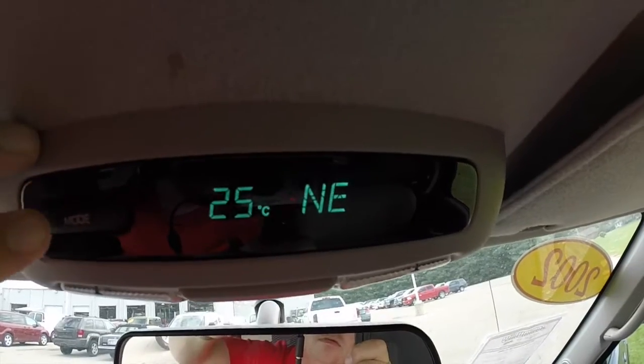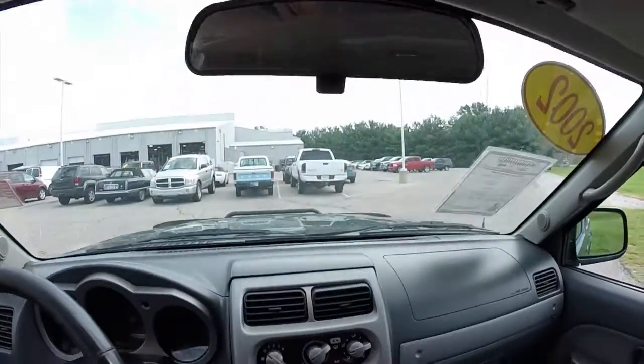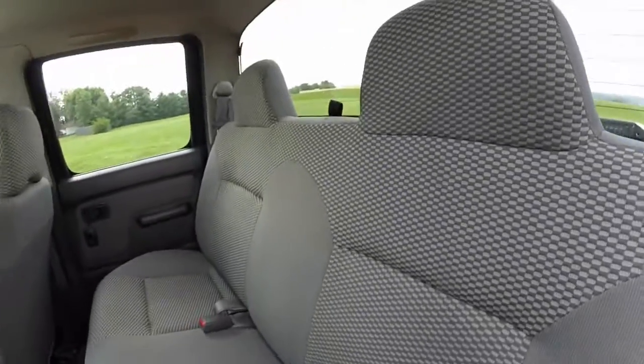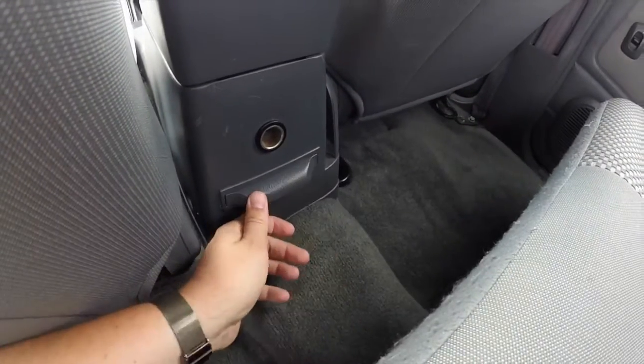Overhead, you do have an overhead console that displays your outside temperature and your compass. Take a look at the back seat — it seats three across. We've also got pull-out cup holders and a power point.